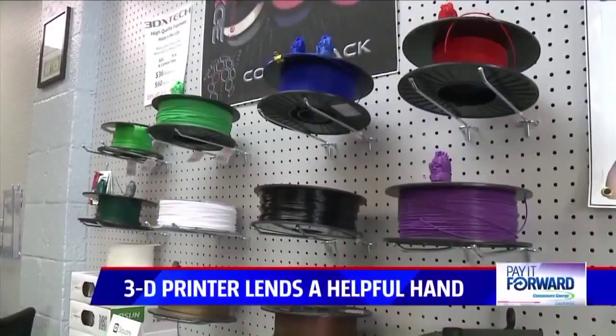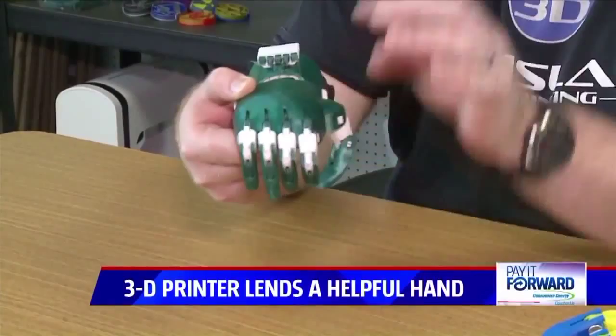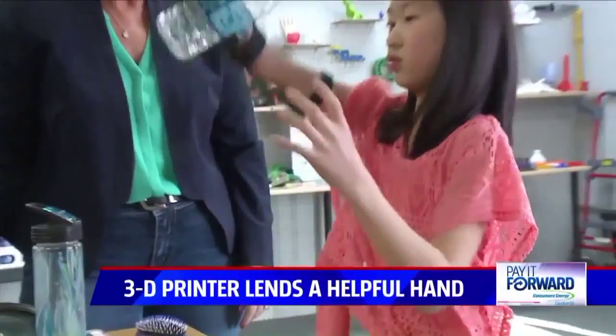Basic 3D printers start out around $300, and the parts to make the hands are cheap. We have readily available and cheap materials like fishing line. These are some dental rubber bands for the fingers. It's the bending of the wrist that actually makes a fist.